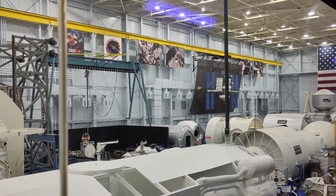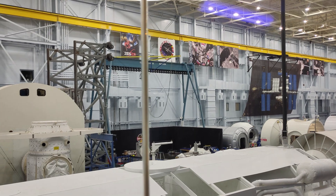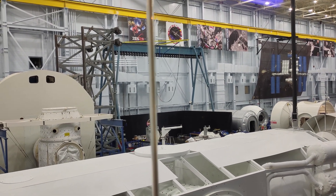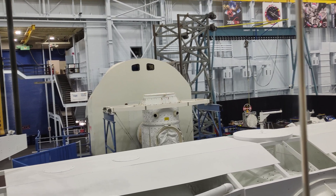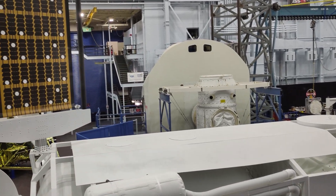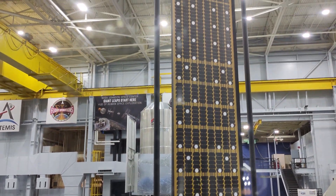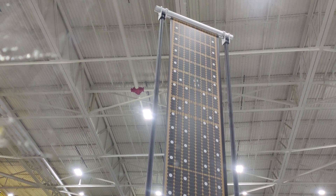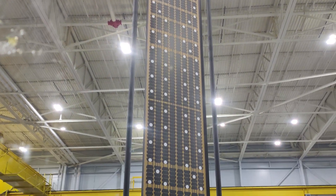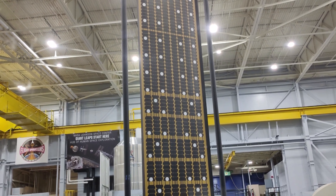Those big blue rectangles you see are actually solar panels. Now in space, there's no atmosphere to block the sun's rays from hitting the solar panels, so in space, solar panels are very much more effective than here on the surface of Earth. The solar panels produce 100% of the energy needed to operate the station itself.